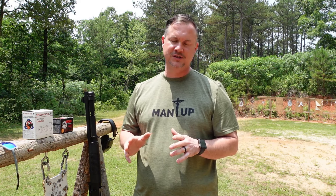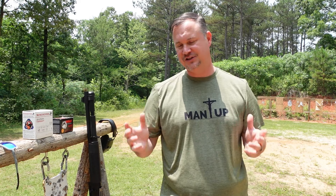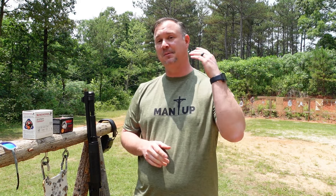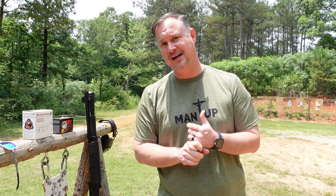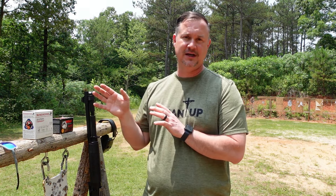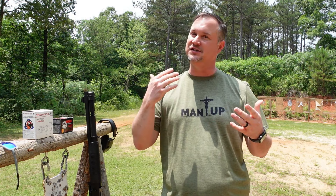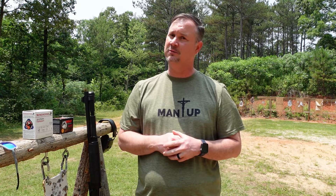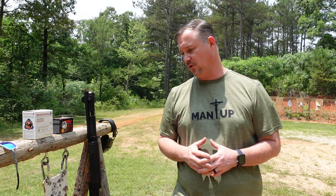Probably one of the most well-renowned shotguns in the last 25 years is the Benelli M4. This was first invented in 1998 by Benelli. It was adopted by the United States Military and some other militaries across the world, and a lot of law enforcement and military still use the Benelli M4 to this day.